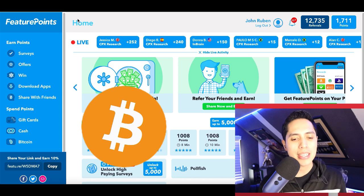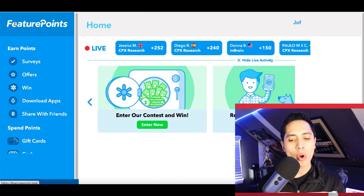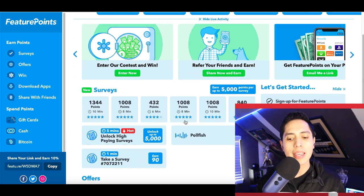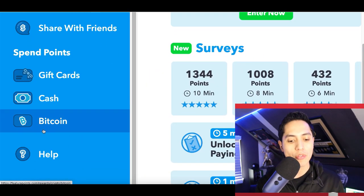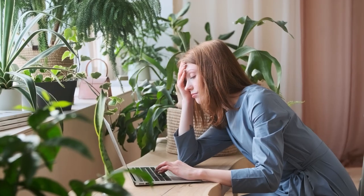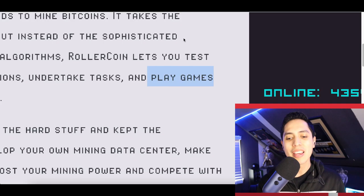To get started, I've shown you guys basic websites like this before — featurepoints.com — where all you got to do is create an account, take a basic survey, start earning points, then redeem your points for free bitcoin. Now taking surveys takes a long time and it's kind of boring, so what I'm going to do today is show you a brand new website that's going to pay you bitcoin just for playing video games.